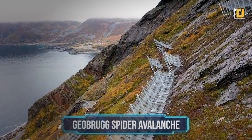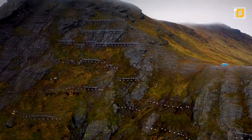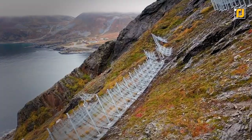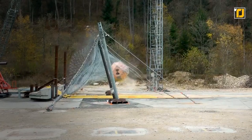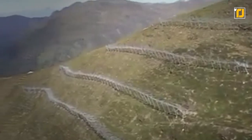Number 2: Geobrugg Spider Avalanche. The Geobrugg Spider Avalanche is perhaps your best bet at surviving an avalanche. Made out of high-tensile spiral rope nets, the structure can provide protection against rockfall with energies up to 500 kilojoules. The Spider provides safety without any gaps as it reaches the ground and holds back both snow and rocks. However, its easy installation remains its best feature — being lightweight, the Spider can be transported to any location with ease and without any strain on finances.